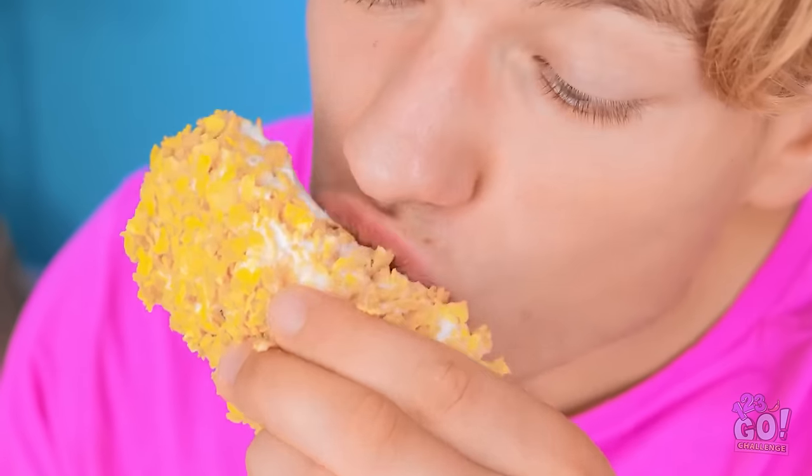I can't wait to try this. Mmm, it's yummy — I love it, Granny. I knew you would.